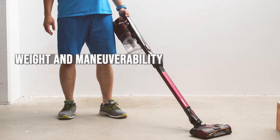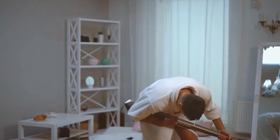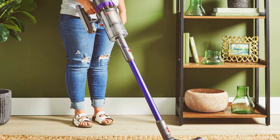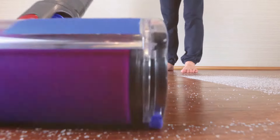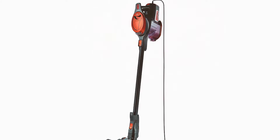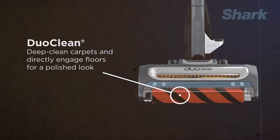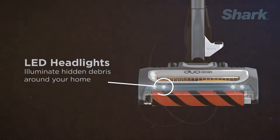The appeal of stick vacuums lies in their lightweight design and ease of use. Dyson stick vacuums are designed with a center of gravity near the grip, making them easy to lift and clean high places. The V11 weighs around 6.68 pounds, which is relatively light for the power it offers. Shark stick vacuums are also designed for maneuverability. The Ion F80, with its MultiFlex technology, allows you to bend the wand to clean under furniture and can be folded for compact storage. It weighs slightly more than the Dyson at around 8.7 pounds.